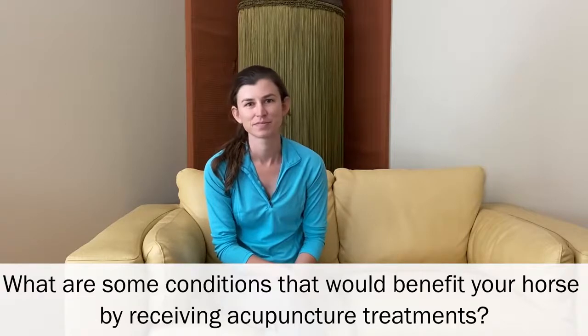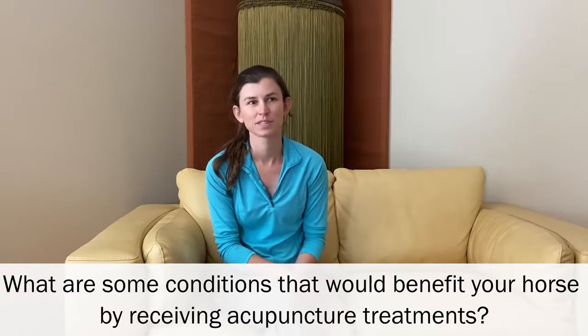What are some conditions that would benefit your horse from acupuncture treatments? Acupuncture is great for several things. One of the things it works really well for is pain control — acupuncture, especially electric acupuncture, has been shown to cause the body to release hormones and opioids that reduce pain. Pain associated with training, muscle soreness in the horse's back, neck, or hindquarters, or pain associated with arthritis, laminitis, or old age all respond well to acupuncture.